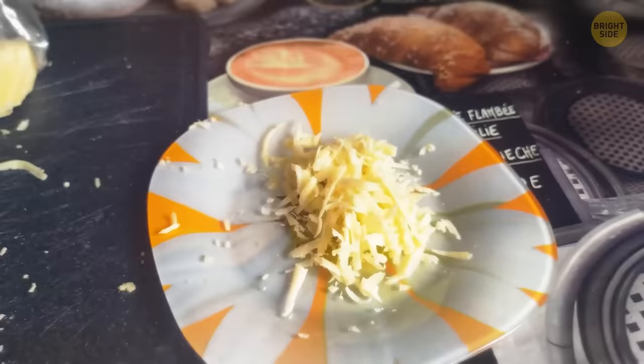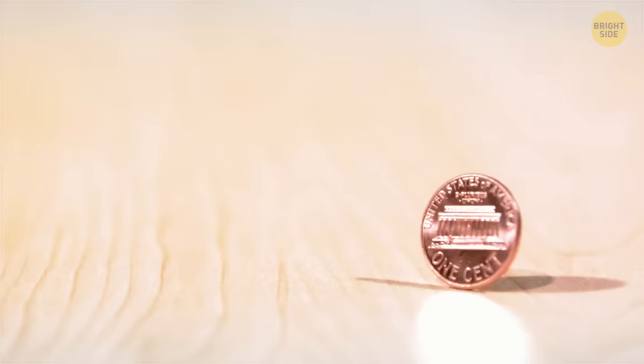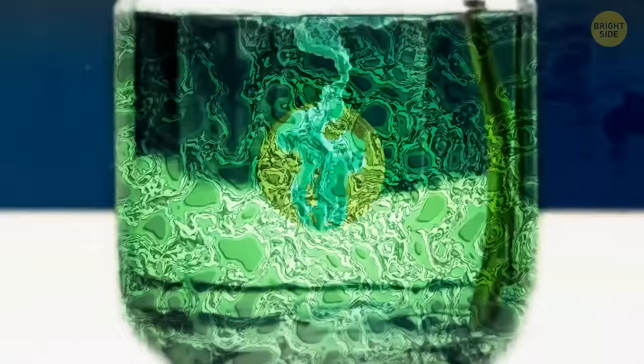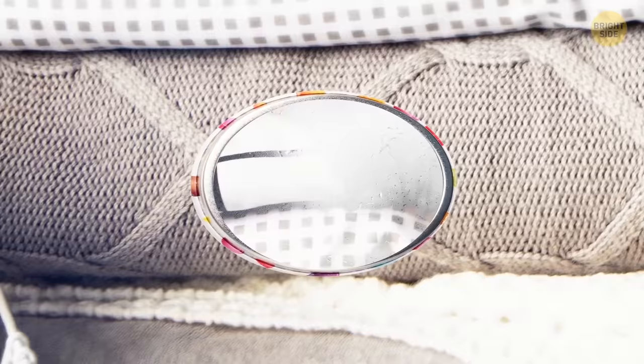Flowers in a vase stay fresher for longer if not for bacteria that breed in the water. Since copper has antibacterial properties, dropping a penny into the water will help keep microbes at bay. To check if your bed linen has dried completely, put a small mirror between the layers for about 5 minutes. If the mirror has steamed up, the sheets are still damp — a damp bed is a lovely breeding ground for fungi and bacteria.